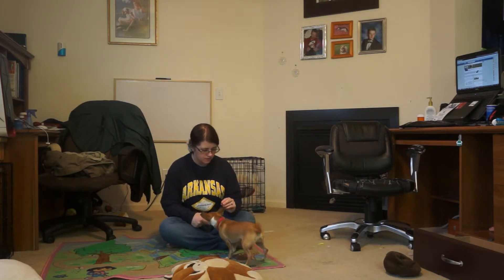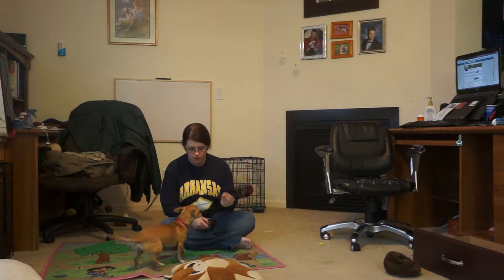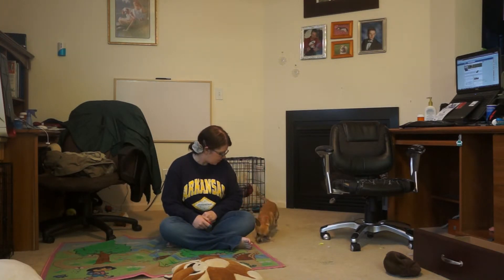Sit! No reward — you moved. Sit! If they get out of their position, even if you clicked, don't give them the reward. Don't give them the reward.